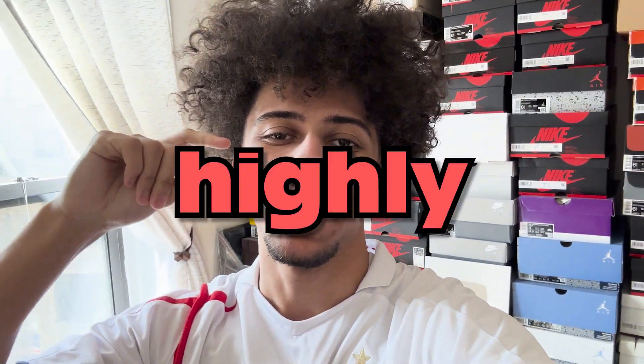Yo what's up guys, it's time for the annual highly wanted sneaker collection. The sneaker collection has changed a lot since last year so I have a bunch of new shoes to show you guys, so let's get straight into it.